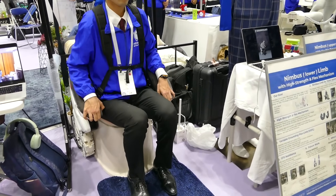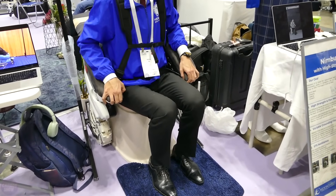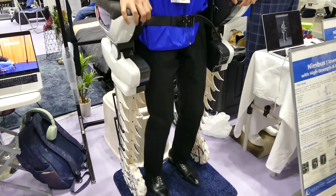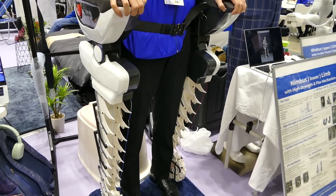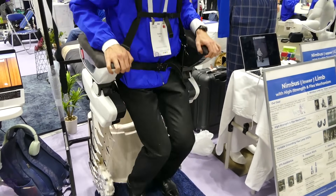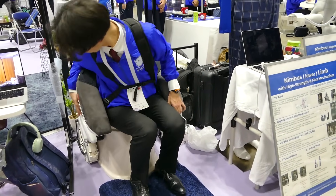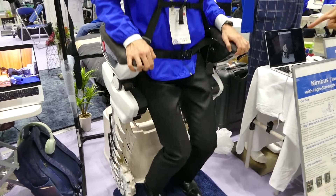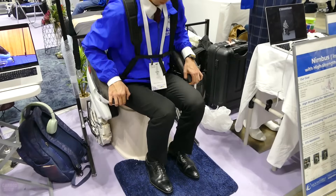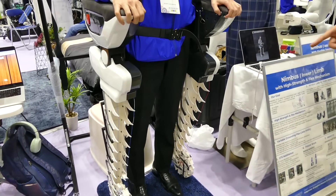The lower limb support robot L-LIM was presented at ICRA 2024. It is equipped with a retractable link mechanism that achieves both high strength and a high expansion-and-contraction ratio. It assists users in standing up, sitting down, and walking. As the winding mechanism rolls on the ground, the grounding point moves according to changes in posture, contributing to improved body weight support and postural stability during standing and sitting movements.